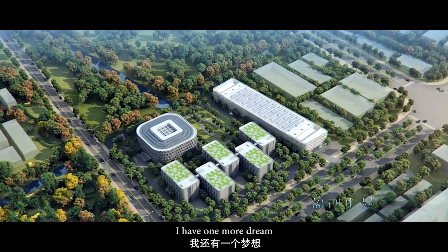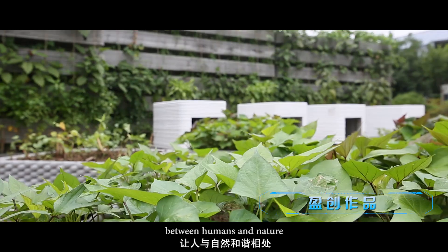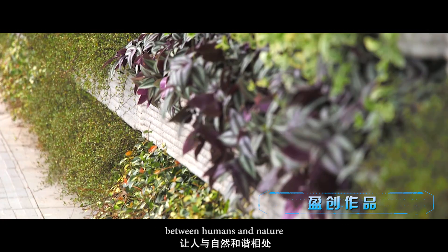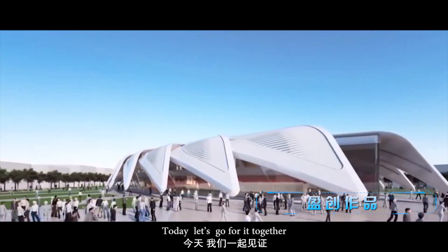I have one more dream. You can join our efforts to achieve harmony between humans and nature. The dream is close to us. Today, let's go for it together.